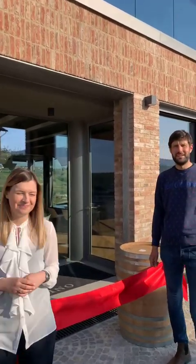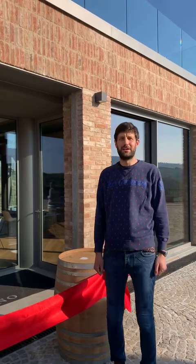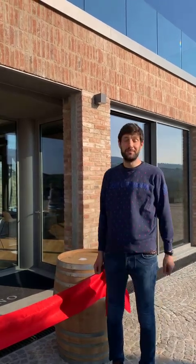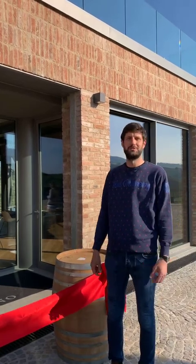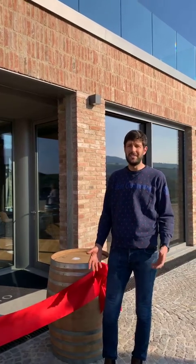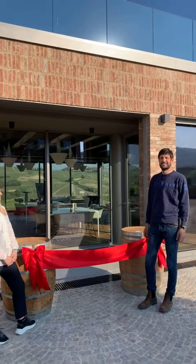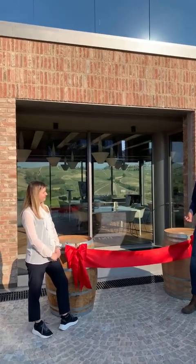I'll pass the word to my brother Matteo. Hello everybody — what a pleasure and satisfaction to have you here virtually today. Mauro Molino is a family estate founded around 1982. Mauro is our father, the first generation. The estate was originally purchased by our grandfather Giuseppe in 1953, and since 2003 and 2008 the second generation has been working at the estate.